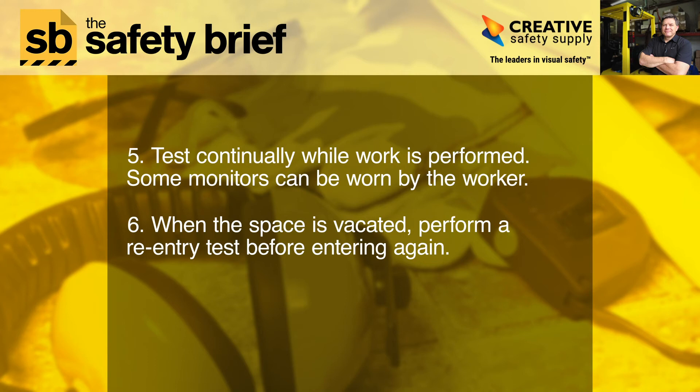Some monitors can be worn by the worker. 6. When the space is vacated, perform a re-entry test before entering again.